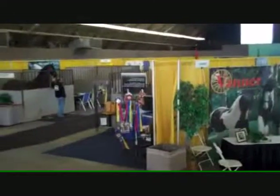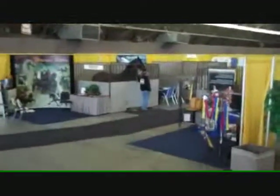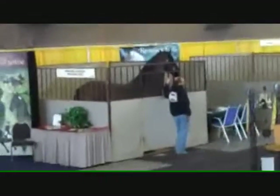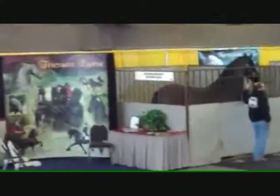Oh, and here we have a Friesian over here. Let me go in and take a look at this Friesian. He's standing in there — that's a big guy. I'm just going to pan around to show you what's here.